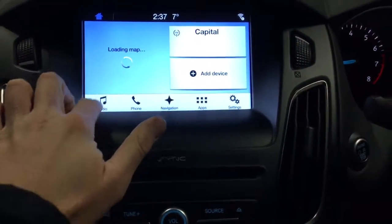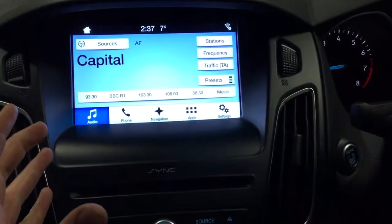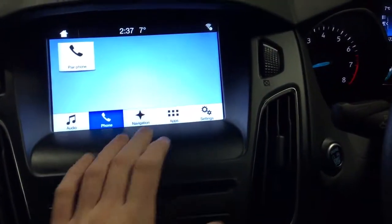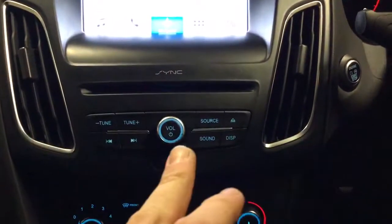Obviously audio down at the bottom there — that's all your radio stations, your phone which is your paired phone, your navigation which is your satellite navigation, and there's all your tuning.